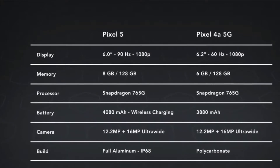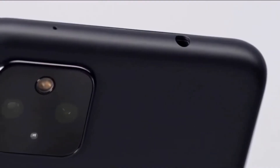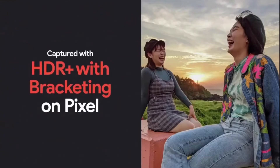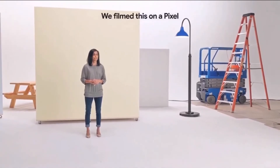Pixel 4a 5G has a 3,880 mAh battery backup, but Pixel 5 has a 4,000 mAh battery backup. Pixel 5 also has HDR 10 Plus support, which Pixel 4a 5G does not support.